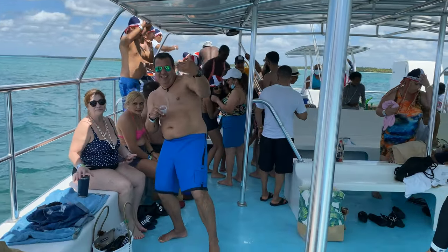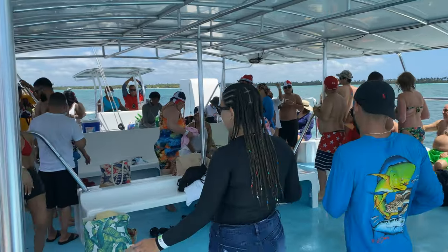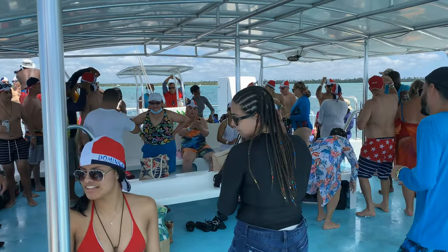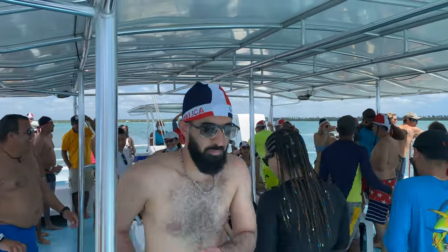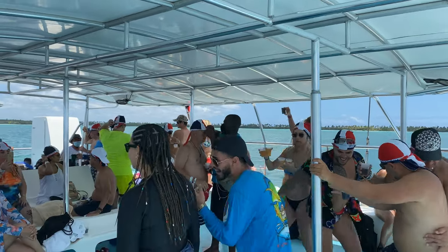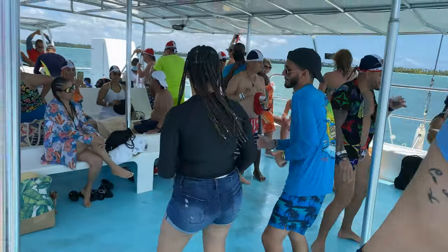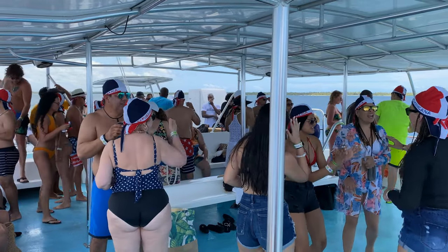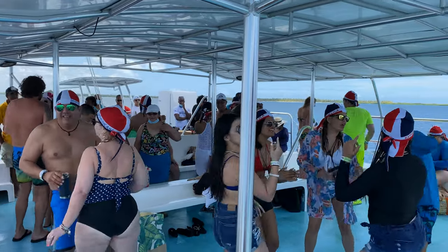The catamaran party boat was so much fun — really one of the highlights of the trip. They had a DJ, you could get rum and beer, and they also had a hysterical entertainer who kept everyone laughing, dancing, and having a great time. It is in the middle of COVID, so people were comfortable not wearing masks — something to consider if that's important to you. There were people from all over the world: Argentina, Colombia, France, the United States, Cuba — really just so much fun to meet everyone and let loose.